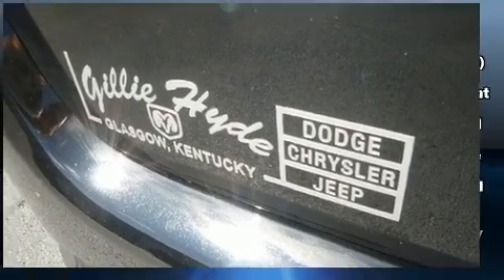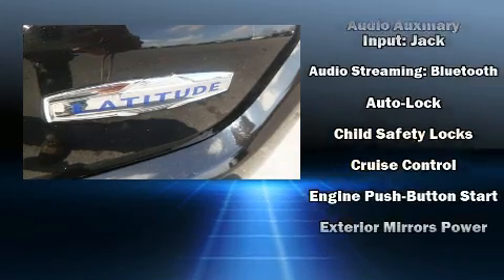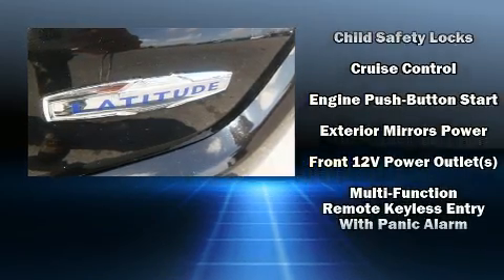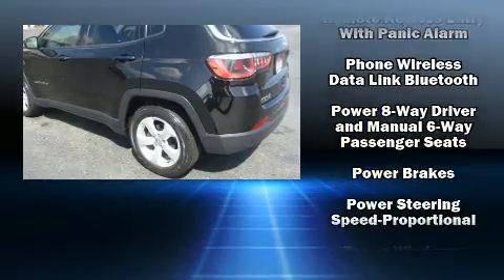Jeep infused the interior with top-shelf amenities such as a tachometer, fully automatic headlights, power door mirrors and heated door mirrors, a roof rack, and one-touch window functionality.